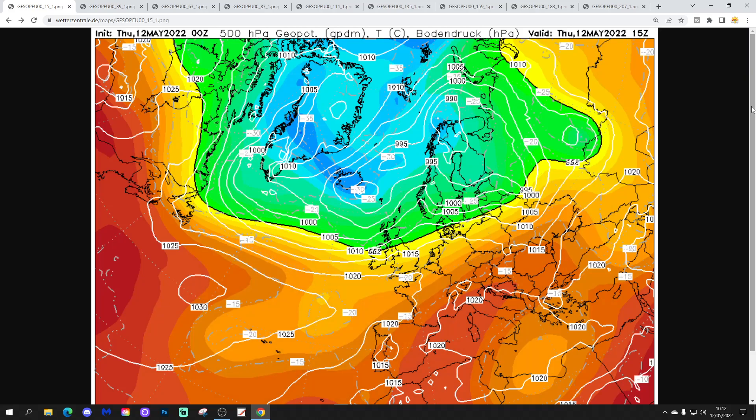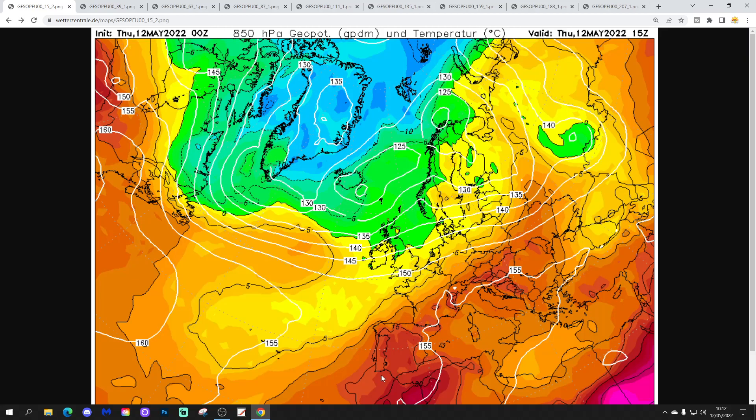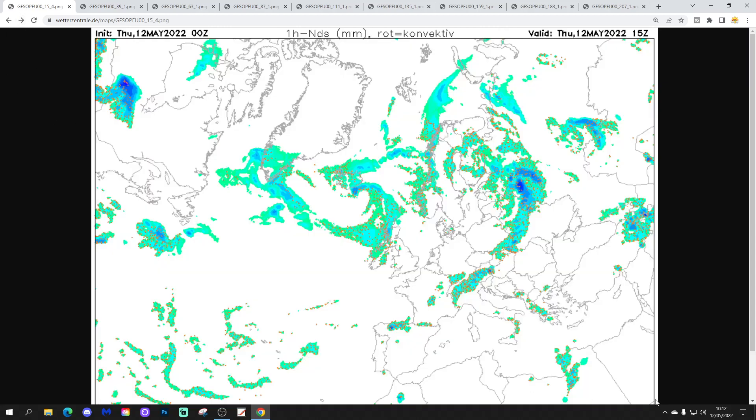We'll start by looking at the situation across Europe today, Thursday the 12th of May. Basically we've got low pressure dominating in the north and high pressure reaching into the south. There's a ridge of high pressure from the Azores and Atlantic reaching into southern parts of Europe, while low pressure dominates across northern and western Europe in a westerly tight flow.